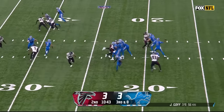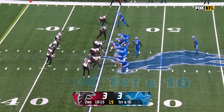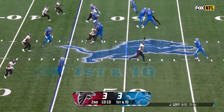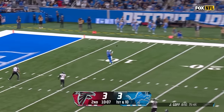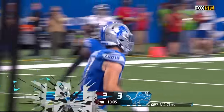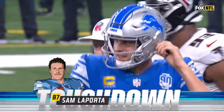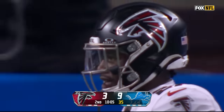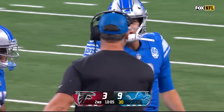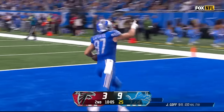Falcons load the line. Goff throws. Got a man loose — it's St. Brown, who was signed to the practice squad this week, was with the Colts in preseason, was with Detroit last year. Goff stops, loads — open LaPorta. He's got it, and he's got his first NFL touchdown! Touchdown! He's becoming a star. Get that football for the mantle.